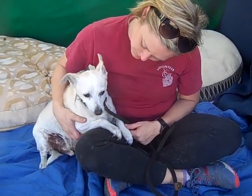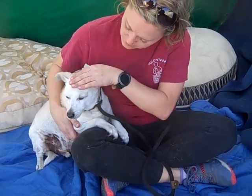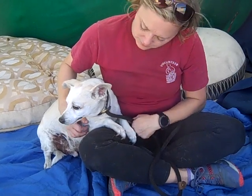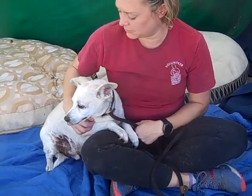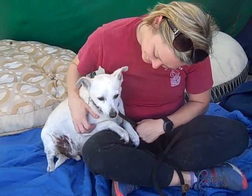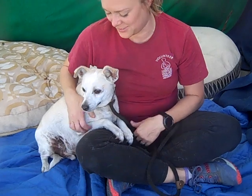This is Louie. Louie's ID here at the shelter is A522-6568. He is a male altered white and brown rat terrier mix. He's a little bit chunky at 26 pounds.